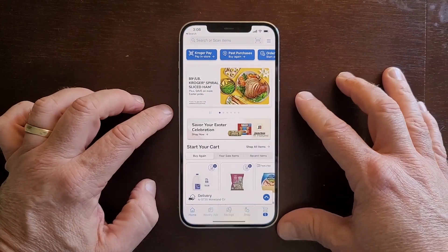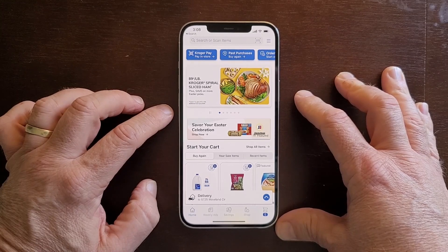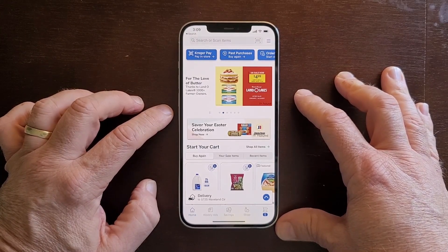We are part of this thing that's Boost, where they deliver for free. So by Cracky, we are definitely going to try that out today.